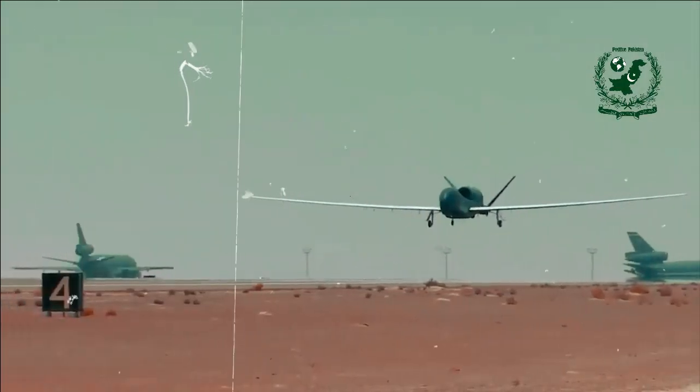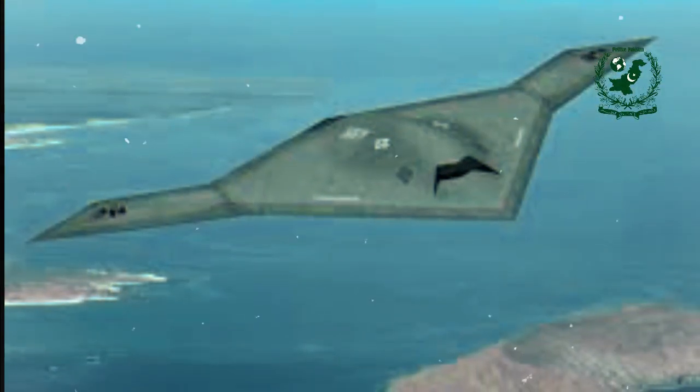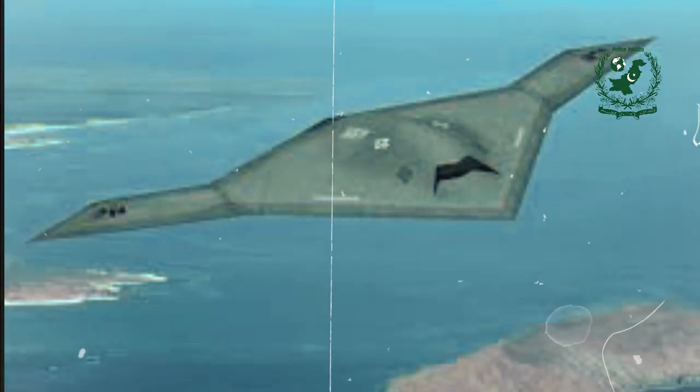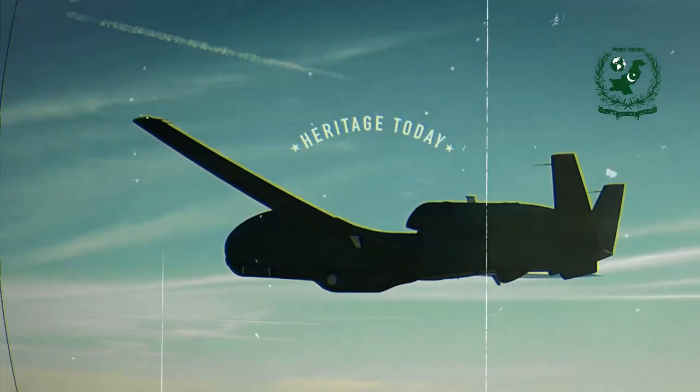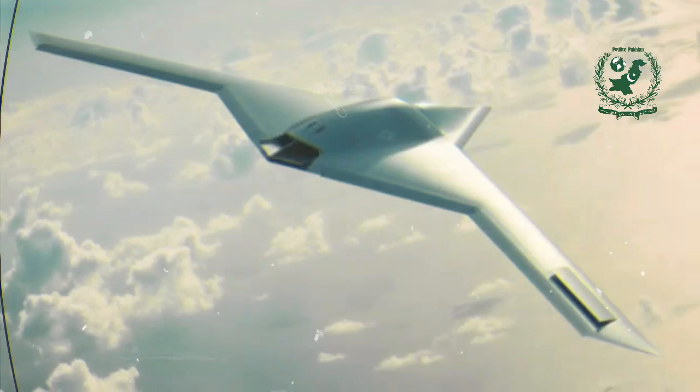Among these, the Northrop Grumman RQ-180, often called the White Bat, stands out as a key player. The RQ-180 is a high-altitude, long-endurance drone designed for contested airspace.